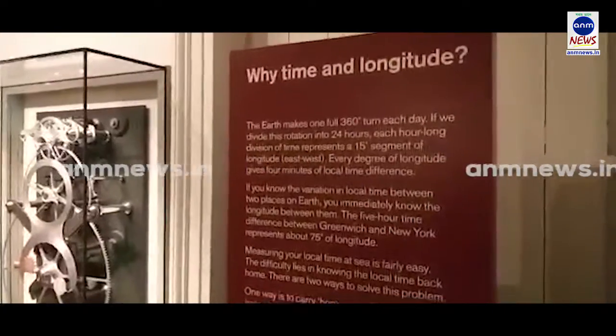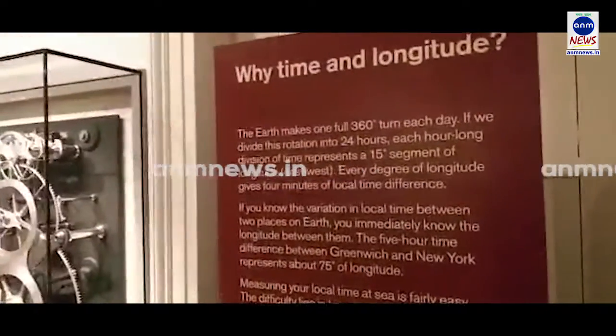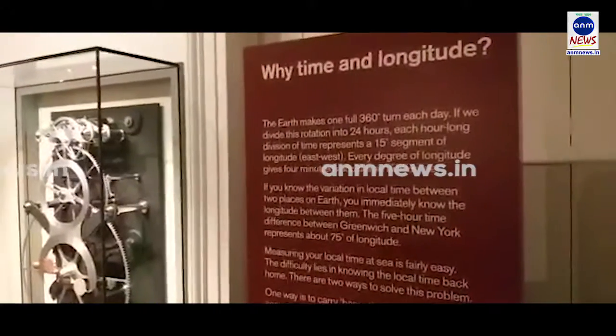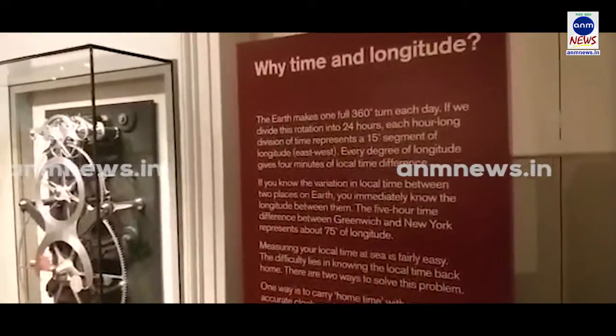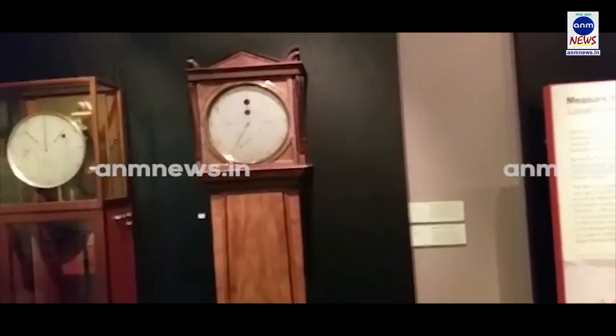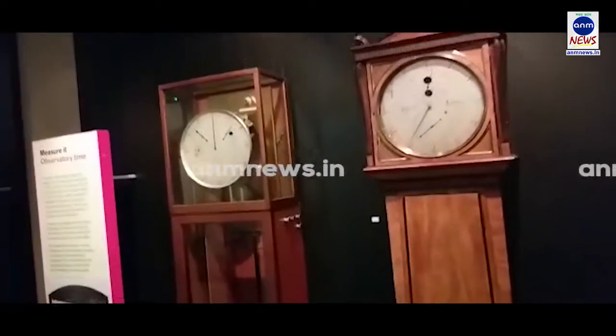The Earth takes one full 360-degree turn every day, so if you divide the rotation into 24 hours, each hour-long division of time represents a 15-degree segment of longitude east to west. So every degree of longitude gives 4 minutes of local time difference. If you know the variation in local time between two places, you immediately know the longitude between them.